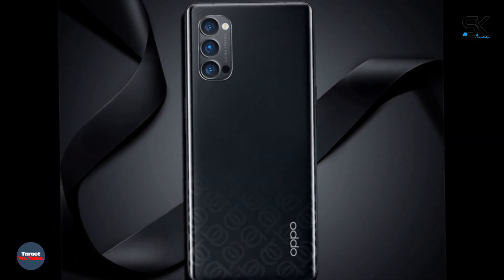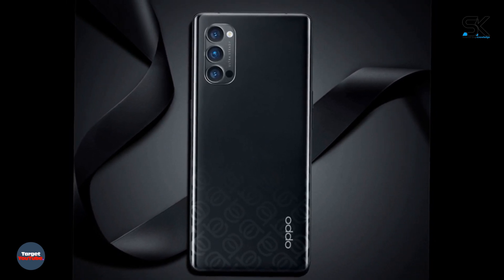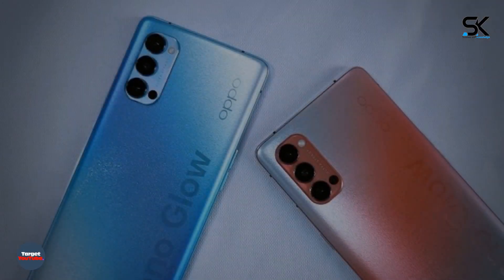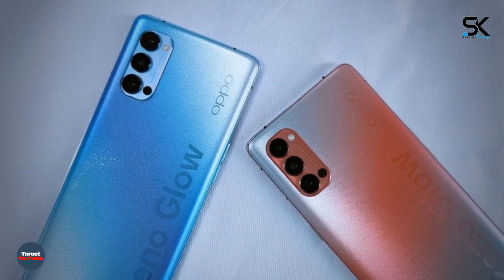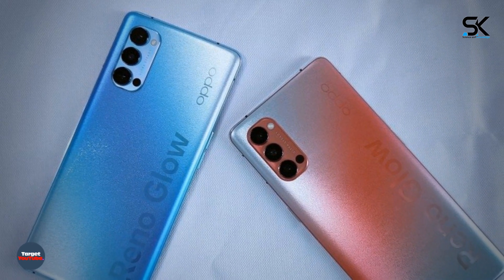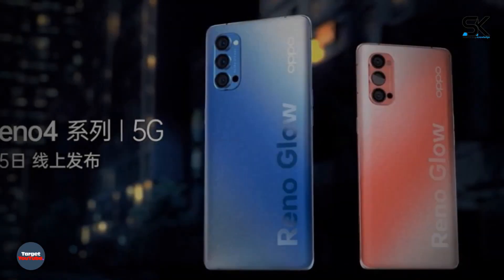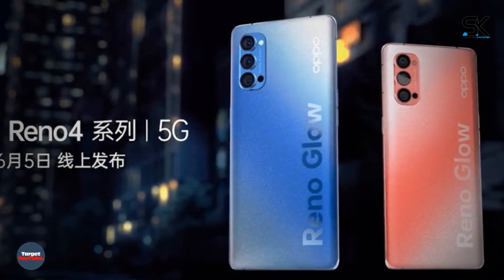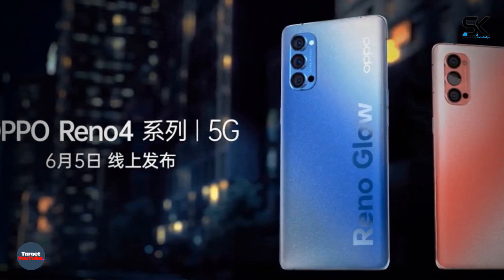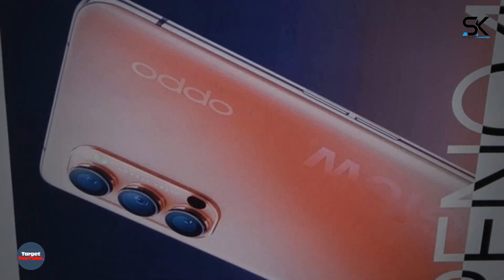It is known that the Snapdragon 765G processor will form the basis of the devices. The chip combines eight cores at up to 2.4 GHz, an Adreno 620 graphics accelerator, and an X52 5G modem with support for 5th generation mobile networks.